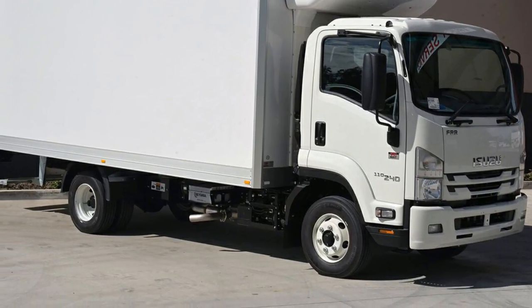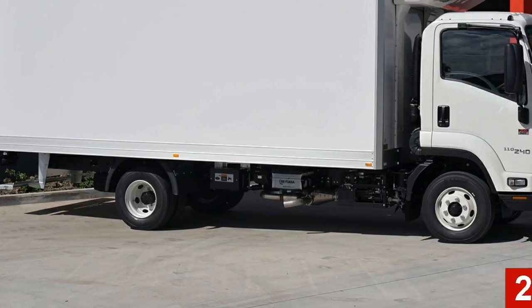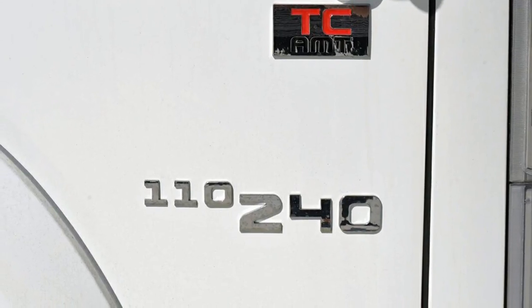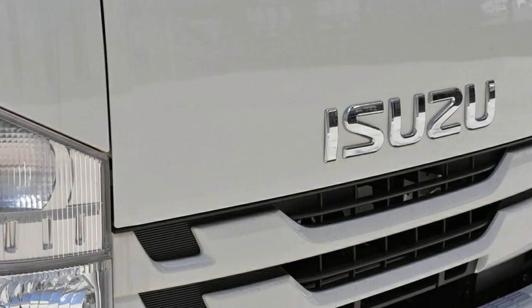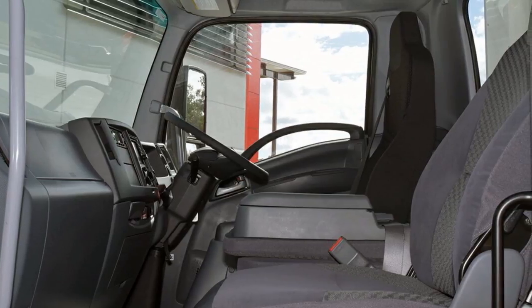Look no further than this Isuzu F. This F has a reliable 5.2 litre engine. The attractive white exterior is complemented by its stylish interior. This vehicle has all the features you could dream of.